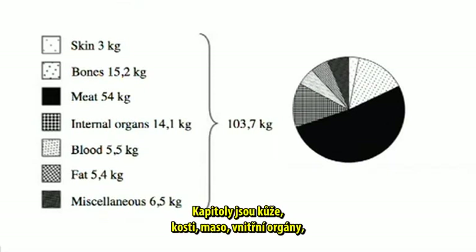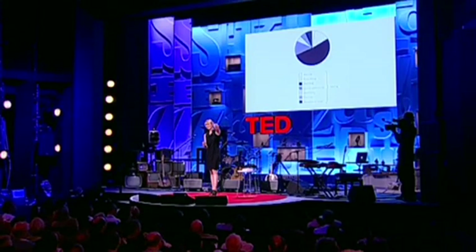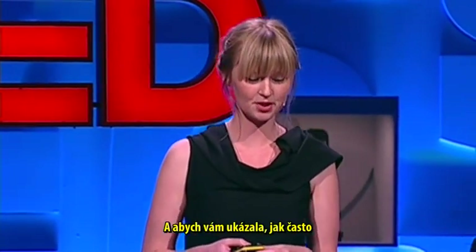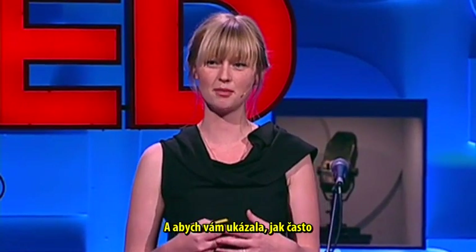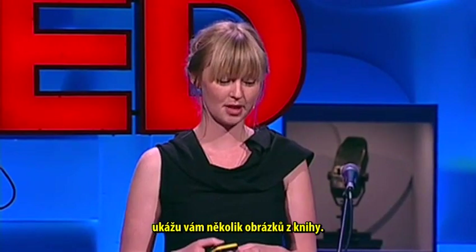The book consists of seven chapters: skin, bones, meat, internal organs, blood, fat, and miscellaneous. In total, they weigh 103.7 kilograms. And to show you how often you actually meet parts of this pig in a regular day, I want to show you some images from the book.